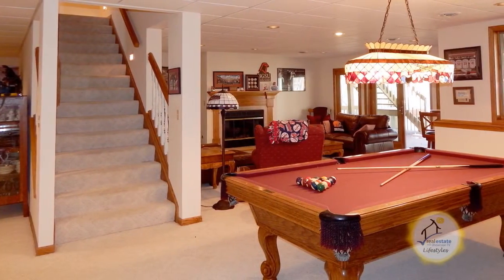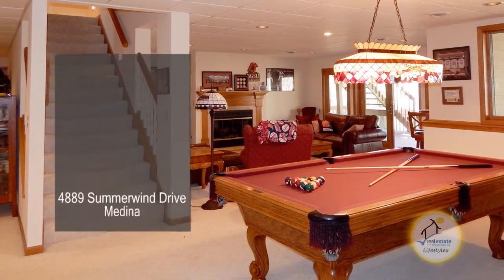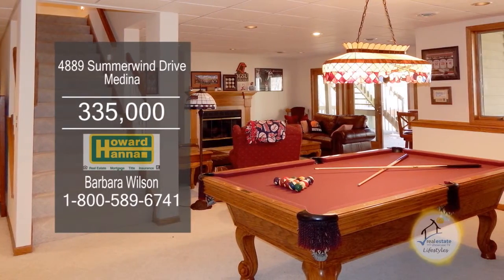The walkout lower level includes a family room with a fireplace, a third bedroom, and a full updated shower bath.